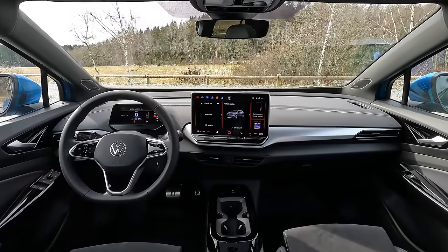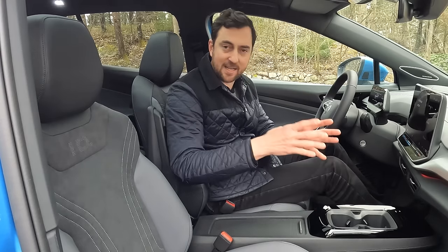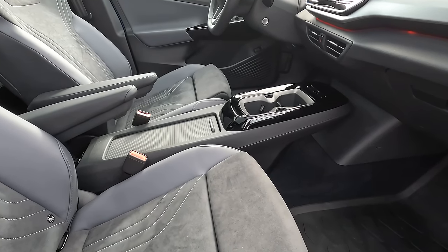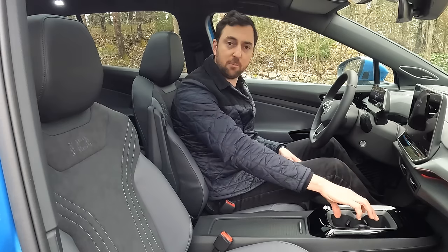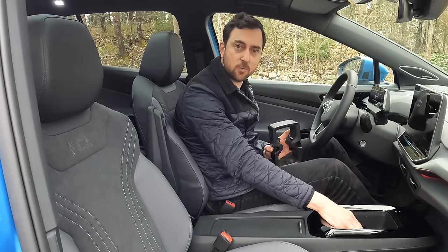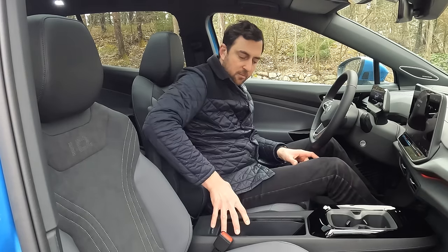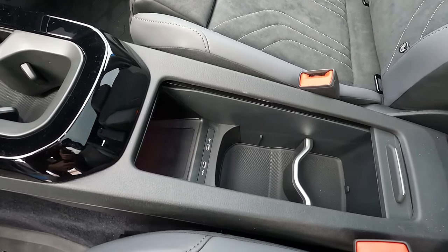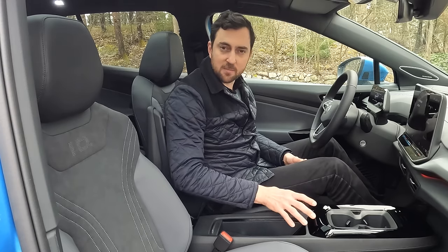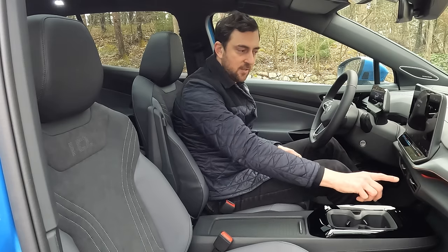Jumping to the front — this is where some changes have been implemented. The mid-console has a very flat, spartan design with piano black finish. Two adjustable cup holders, also removable for extra storage. There's a closeable compartment, a Qi wireless charger, two USB-C ports, and a decent amount of storage. On top of that, two air vents — this is new.